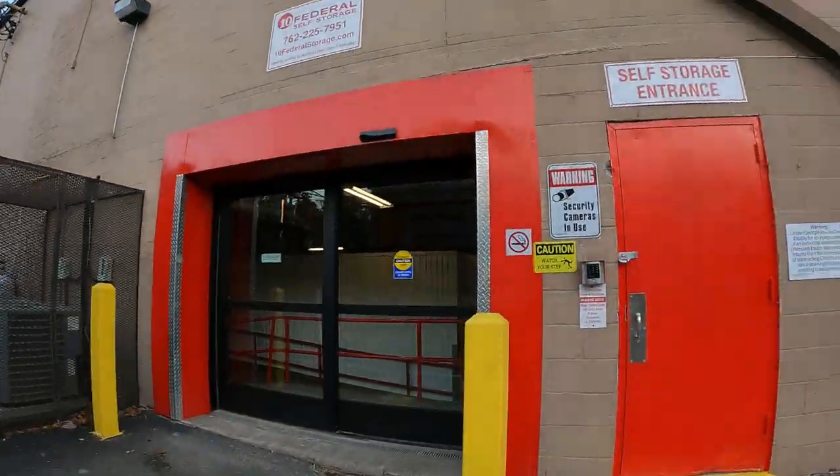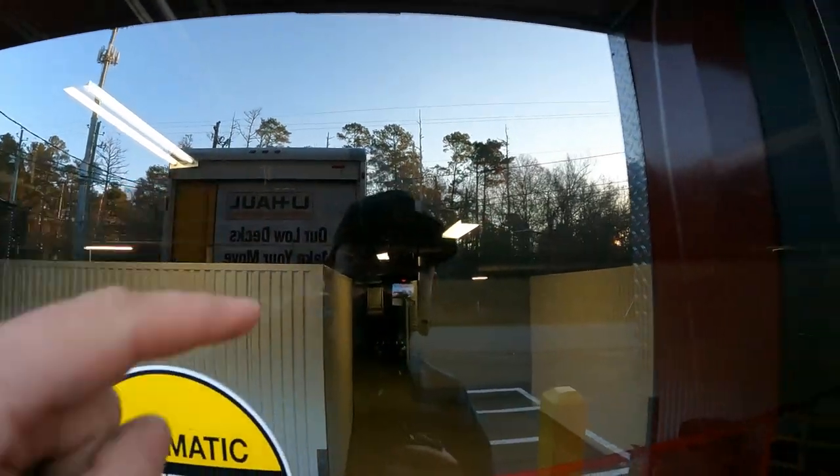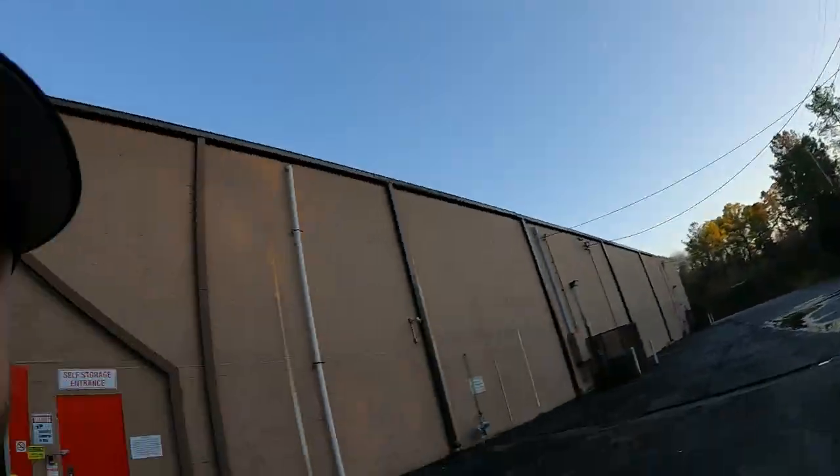It's massive — going way, way back in there. I've got three units here, so we have to go in and find them, then call them to get the locks off. It's going to take a minute to actually get into these, and it's already getting late, but we're going to try to get all of them done tonight.